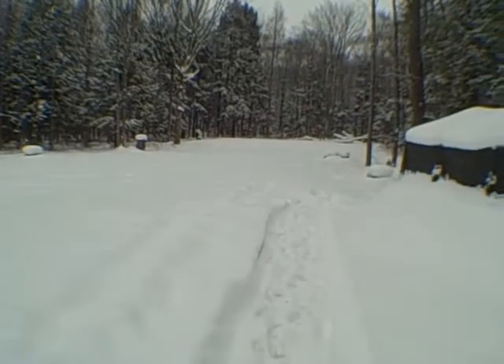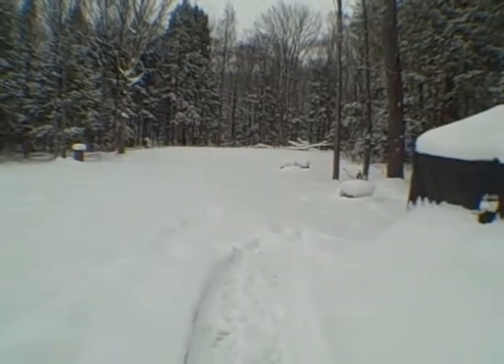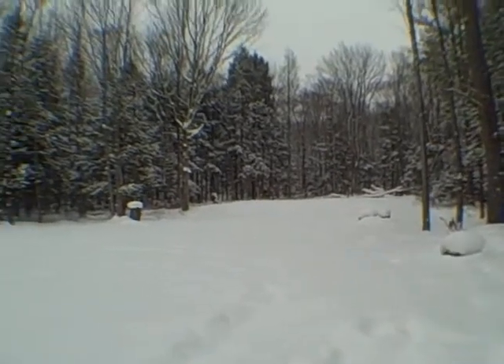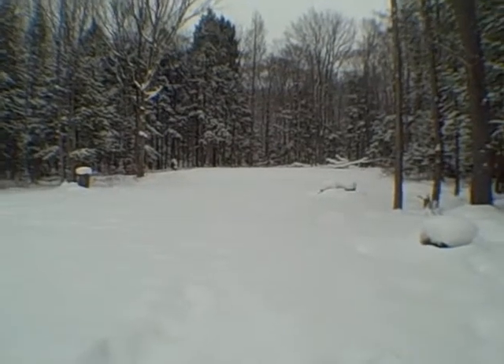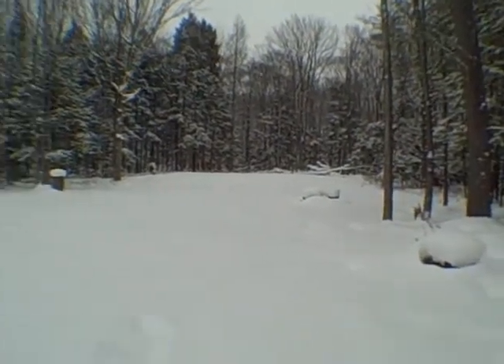I want to share a couple of things about the backyard. Number one, all this area is cleared out by the owners — it took them five years to prep the site and get it ready so it had the right look and feel. Many trees were removed, but there's also a lot of wildlife here, including deer and wild turkey.